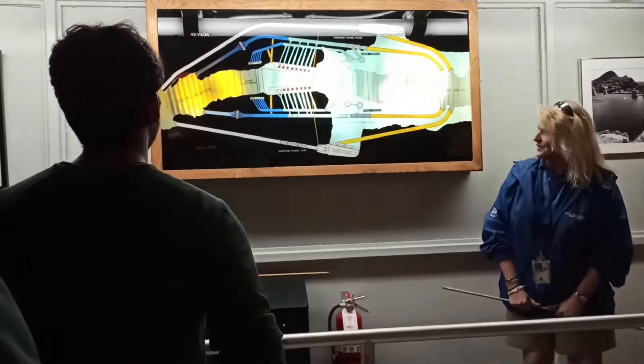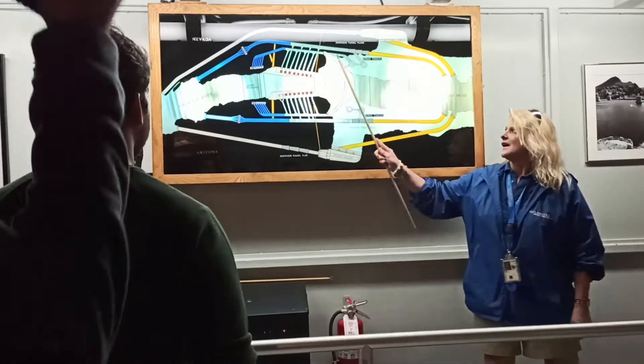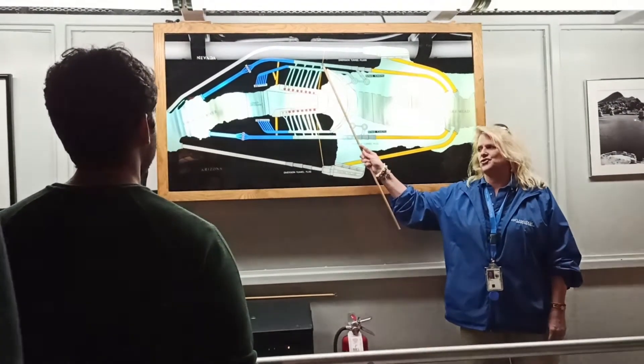The Hoover Dam. Here we have a map of the Hoover Dam site, and this is where we are. We are standing inside of a diversion tunnel.